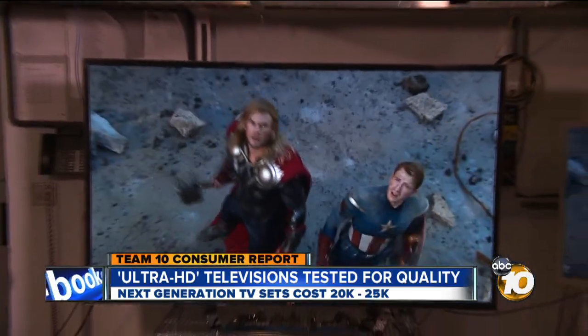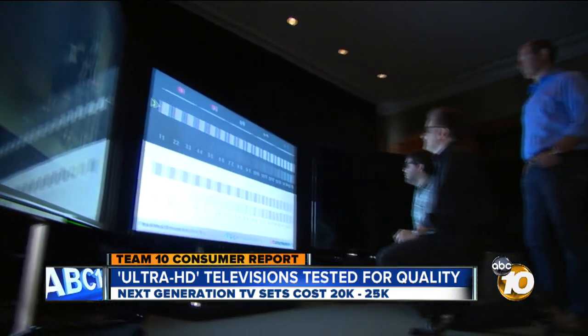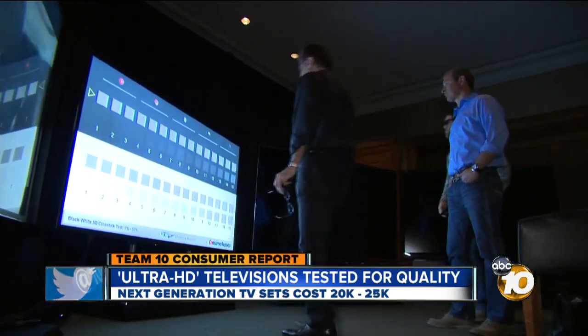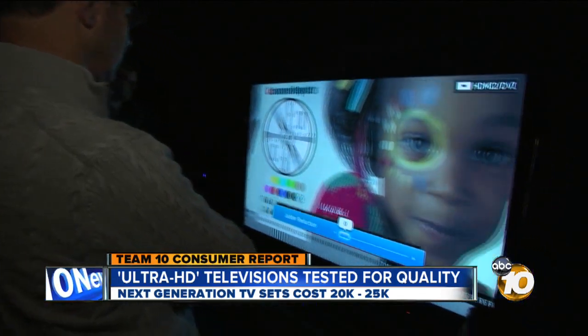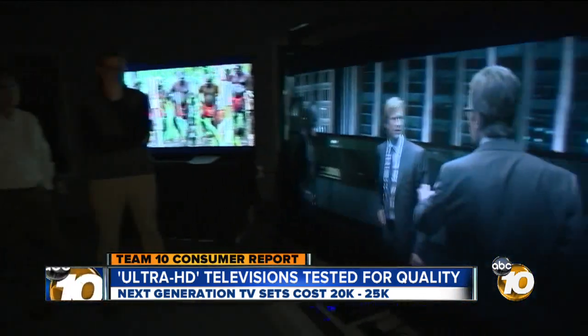Testers also used test patterns to assess the new Ultra HD sets and found some drawbacks. All three had problems common to most LCDs, such as motion blur and black levels that aren't quite black. But the biggest problem is not technical — the TVs cost around $20,000 to $25,000, and that's going to be prohibitively expensive for most people.